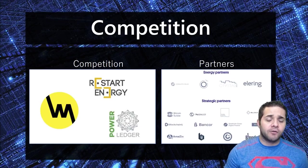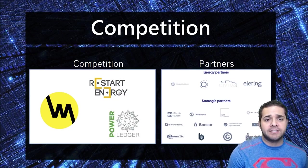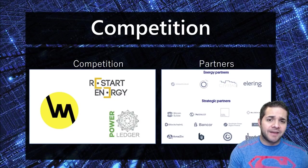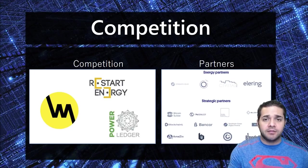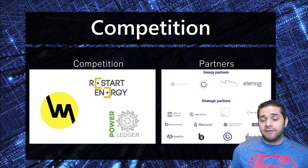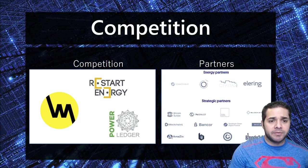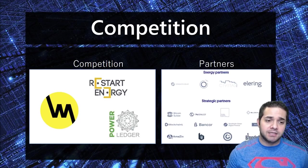Now for their competition. We have Power Ledger, based in Australia and moving over to Southeast Asia, most likely going global as fast as possible — they are definitely the biggest competitor right now for WePower. After that, we have Restart Energy, which I'm actually going to be doing a video on fairly soon. They are mostly in Romania but plan to expand as quickly as possible.